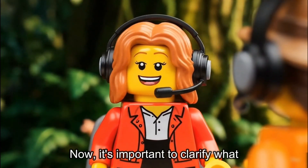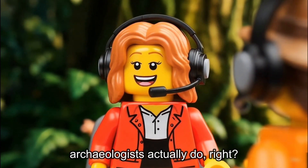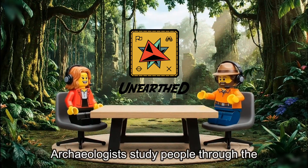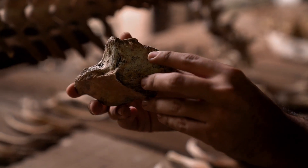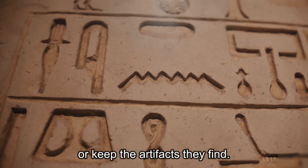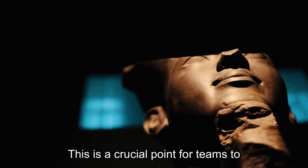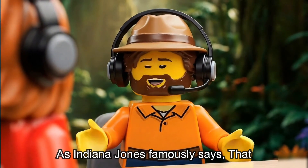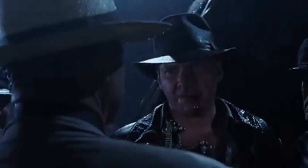Now, it's important to clarify what archaeologists actually do, right? Exactly. Archaeologists study people through the objects they left behind, not dinosaurs or rocks. And they definitely don't dig for treasure or keep the artifacts they find. This is a crucial point for teams to understand. As Indiana Jones famously said, 'That belongs in a museum!'